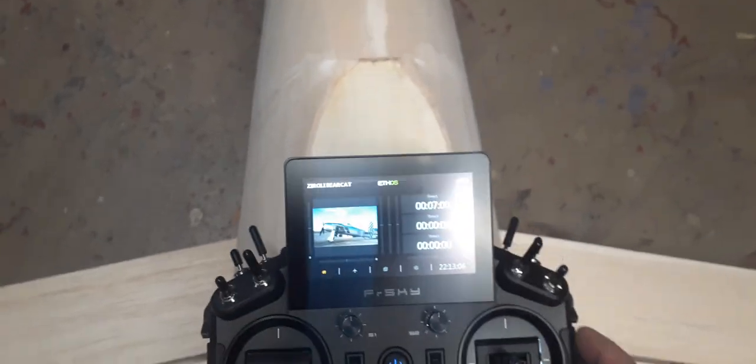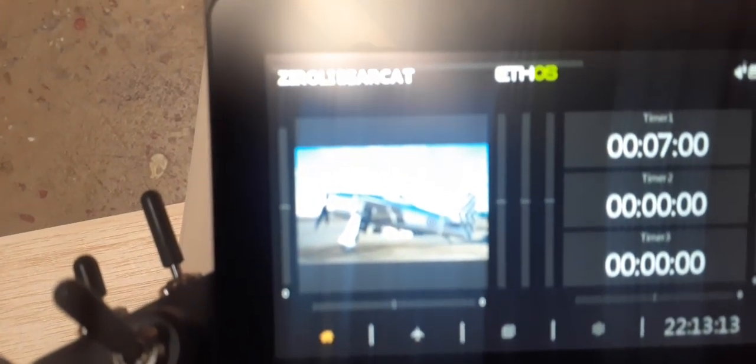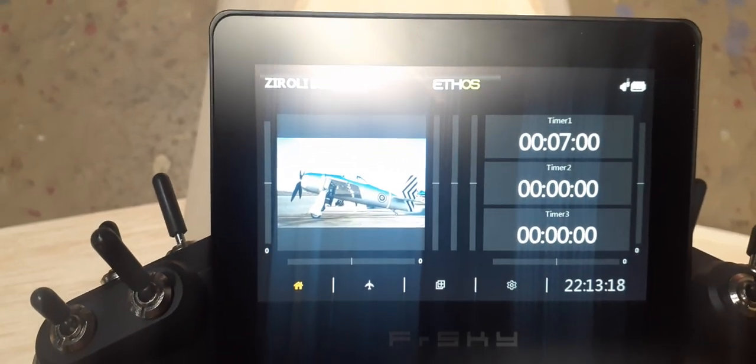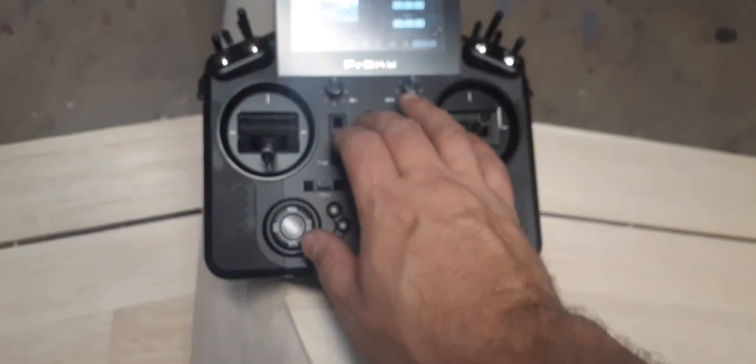I got the radio out — my trusty FrSky X20 — and I've already got the Bearcat programmed in there. That is going to be the color scheme of the Bearcat: the aluminum with the white and blue stripes on the tail. I just put that there to have something neat in the shot. I know certain flyers out there don't want to see that — wrong radio — but whatever.